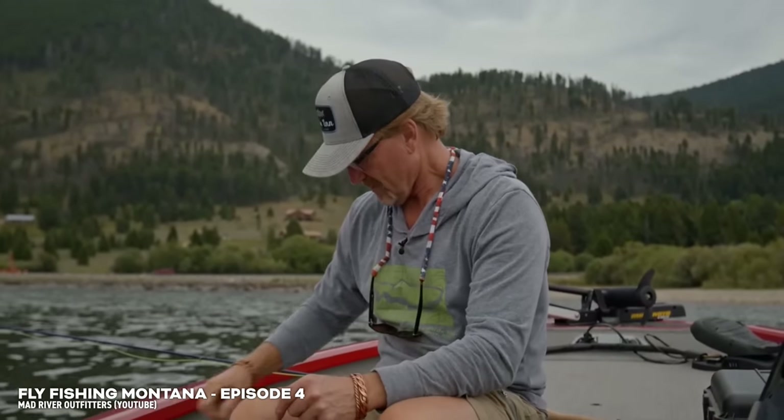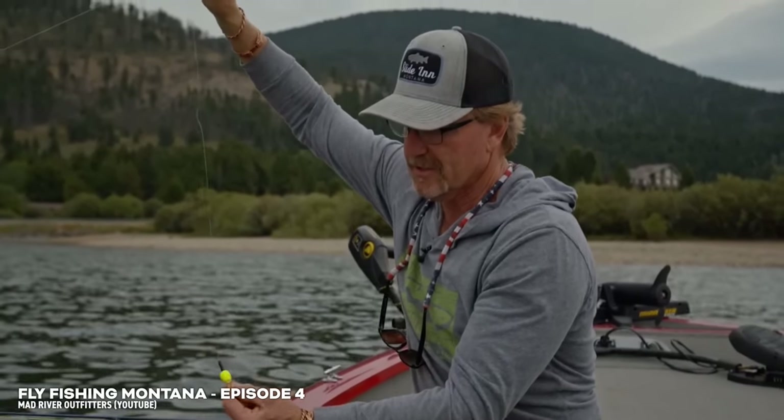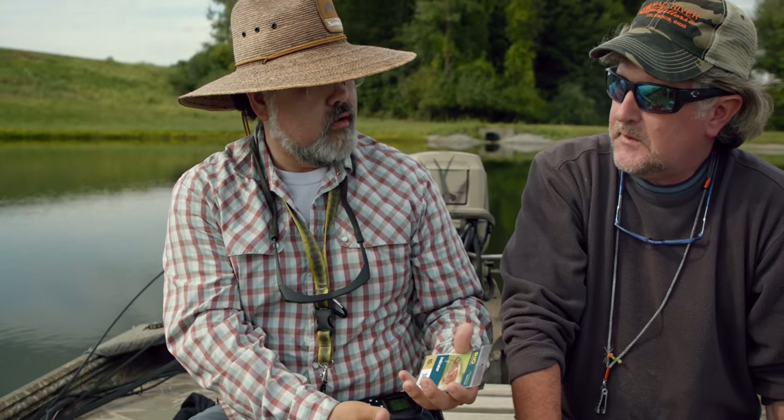So Ryan, catching panfish bluegill on the surface is a lot of fun, but sometimes it's not overly effective. I've certainly had periods out here where it was tough getting them on the surface. You're using a rig we've adapted for warm water fisheries that I first learned about out west from Kelly Gallup. Explain this rig to us. Basically it's a cross between a nymphing rig for lake trout and a crappie rig a conventional angler would use.